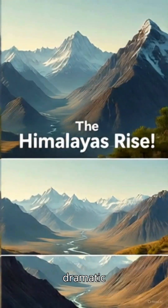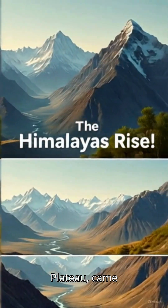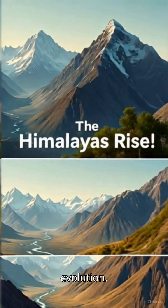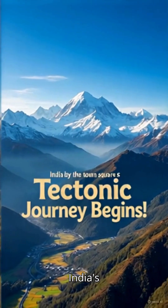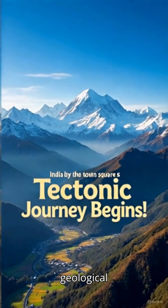Ever wondered how India's dramatic landscapes, from the towering Himalayas to the vast Deccan Plateau, came to be? Welcome to an epic tale of tectonic evolution. Today, we are diving into the science of plate tectonics and India's incredible journey across the planet. Let's unravel this geological blockbuster.